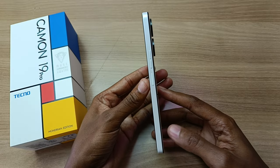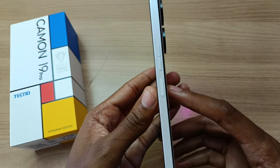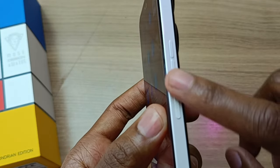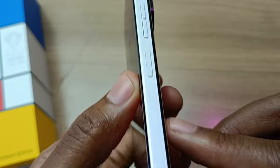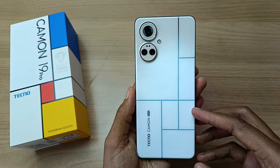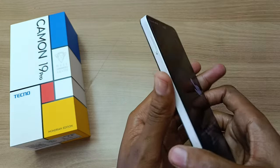Look how slim this phone is. I absolutely love it. On the right side, we have the power button, which also doubles up as the fingerprint scanner, and the volume buttons on top of that. On the left side, we have the SIM tray.